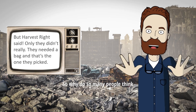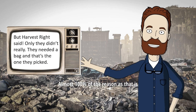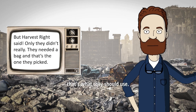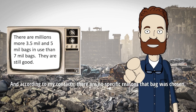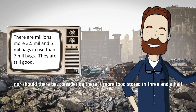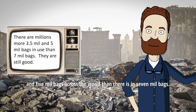So why do so many people think you have to use 7ml bags? Almost 100% of the reason is that is what comes with a Harvest Right freeze dryer. People have made the assumption that if that's what Harvest Right sent, that's what they should use. I've talked with Harvest Right, and according to my contacts, there's no specific reason that bag was chosen. Nor should there be, considering there is more food stored in 3.5 and 5ml bags across the world than there is in 7ml bags.